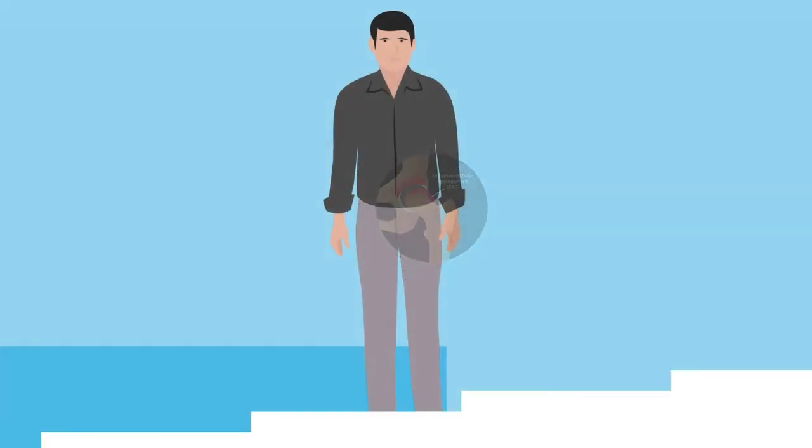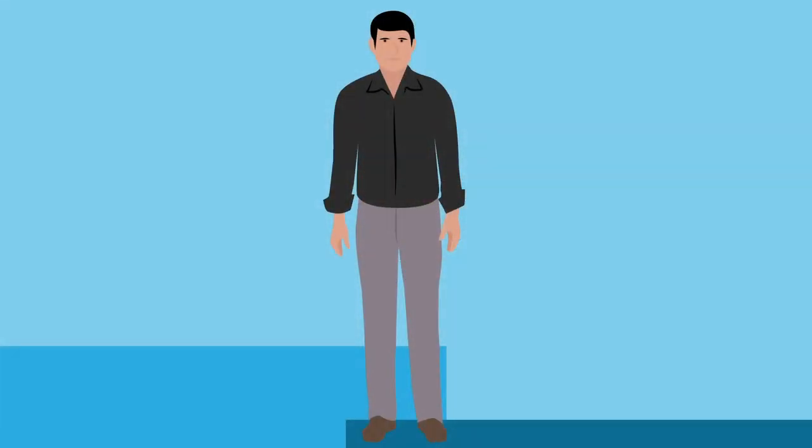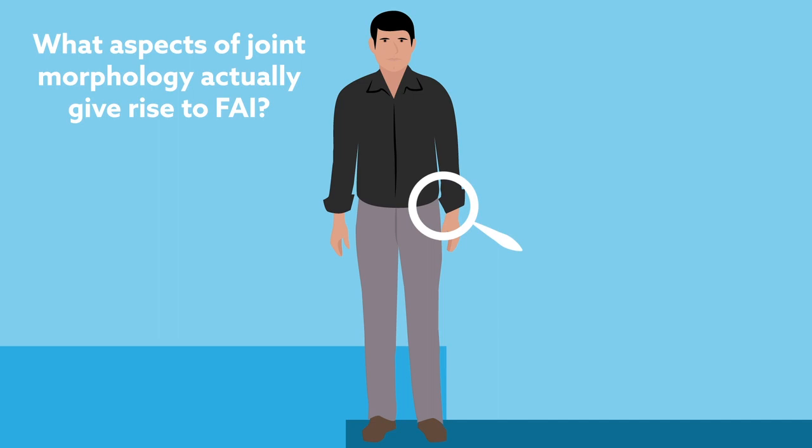What's perplexing is that many individuals with bone deformities assumed to be linked to FAI never go on to develop symptoms of the disorder. That's made it difficult to distinguish what aspects of joint morphology actually give rise to FAI.